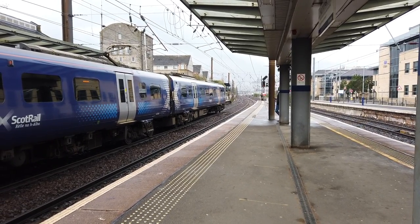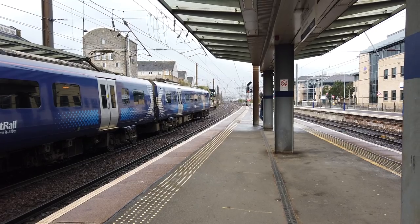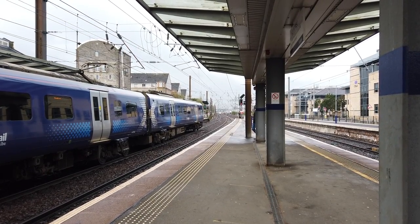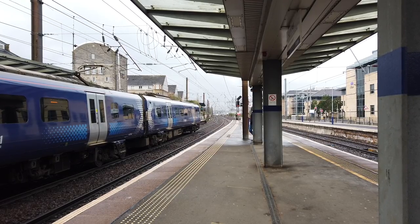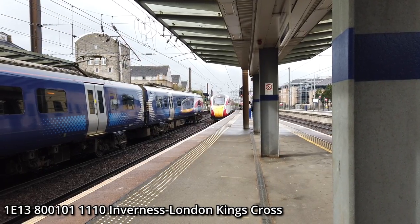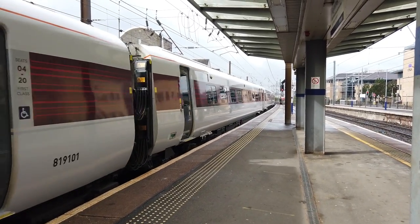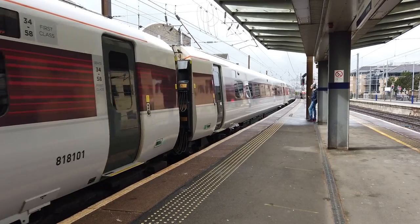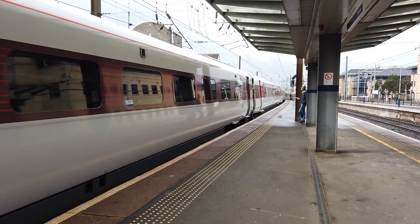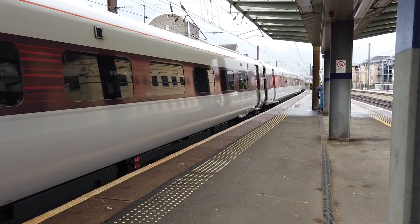I can see two very bright lights in the distance — arriving is the 11:10 Highland Chieftain LNER service running from Inverness to London King's Cross. This is the only exception on weekdays to the Inverness rule I stated earlier — this service runs via Stirling. This service will arrive on diesel before changing to electric power, as overhead equipment is only installed east of Haymarket. The front pantograph is not raised, but this one is running on electric already — I can't hear the diesel engines at all. The 800 must have changed power from diesel to electric while the train was moving, which is just very cool.